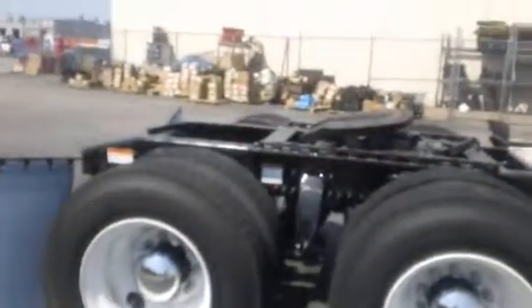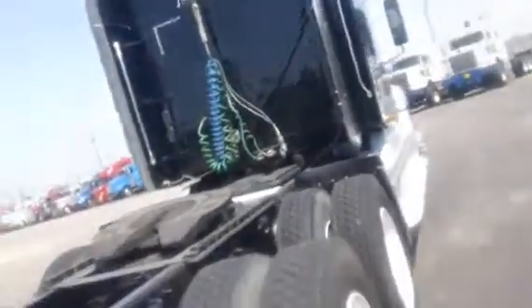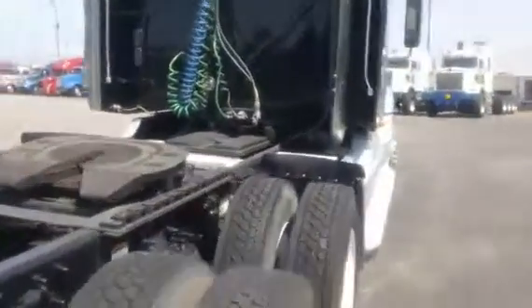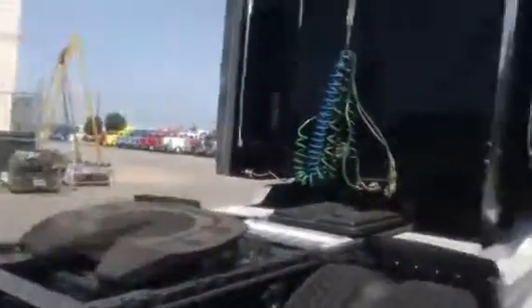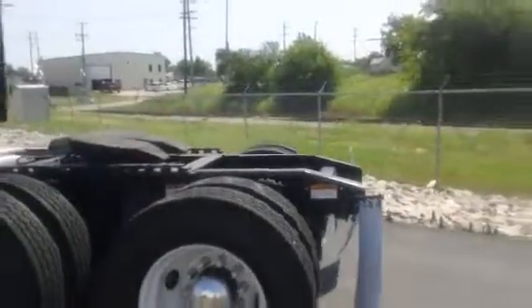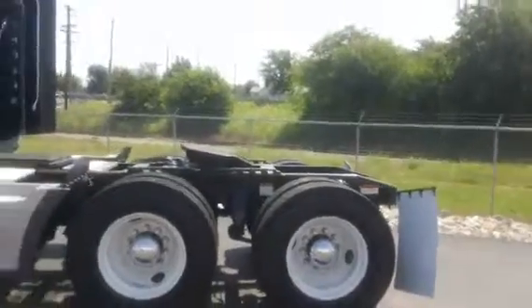Steel rear wheels on the rear, new caps and moons. Those tires are 50% at least — those are virgin tires. Air slide fifth wheel. Airliner suspension, no rust on the frame. Single vertical exhaust. This truck's got side extenders on it. Airliner suspension, steels on the rear, new caps and moons.